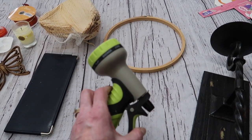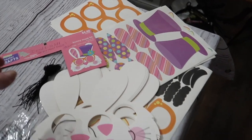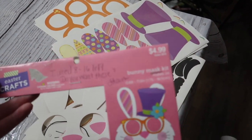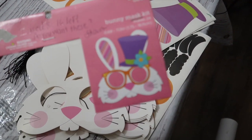Just a brand new sprayer for my garden hose. And over here, what I found was from Hobby Lobby — it was originally $5, which was still a great buy. One of these craft kits, bunny mask kits.